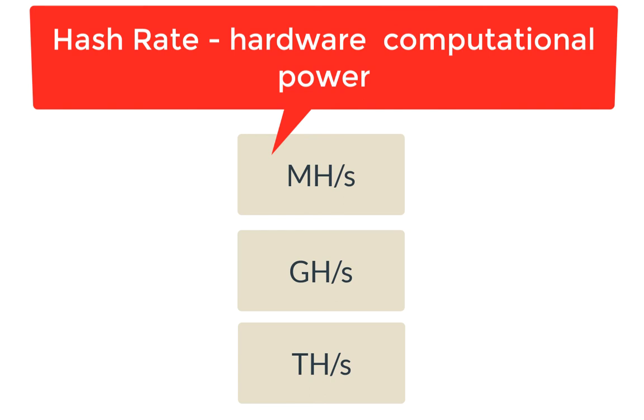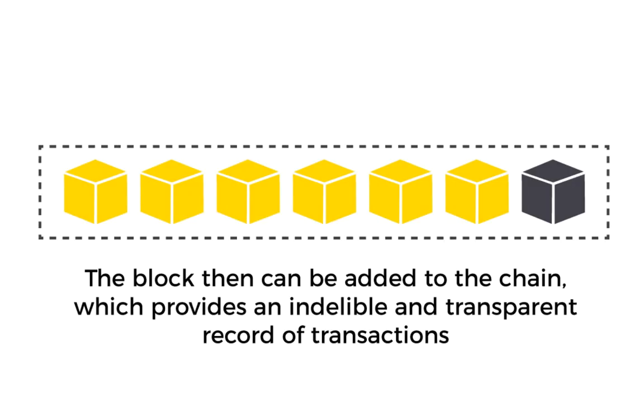To mine successfully, you need to have a high hash rate — hardware computational power — which is measured in terms of mega hashes per second, giga hashes per second, and tera hashes per second. The process of finding the nonce is called proof of work. Once the nonce is found, the entire block and the nonce is broadcasted to the other nodes, informing them that the block has been mined.